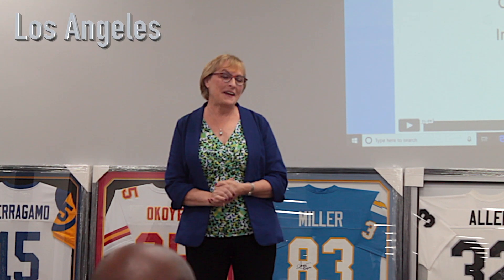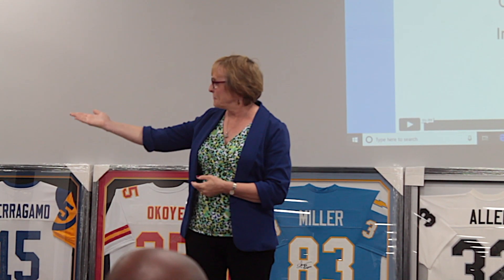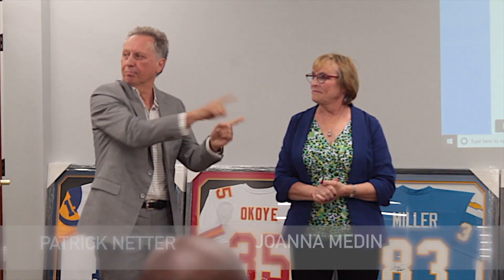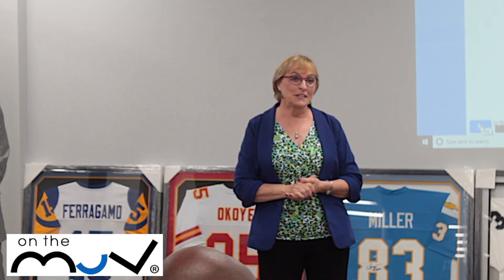My name is Joanna Medden. I am CEO and co-founder of On The Move along with Patrick Litter. Thank you so much for that amazing introduction — I think we can just leave now. I've heard everything I need to hear. We're going to talk a little bit about what On The Move does and what we're all about.